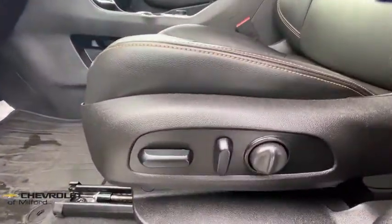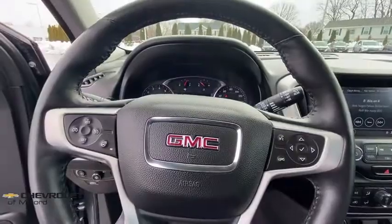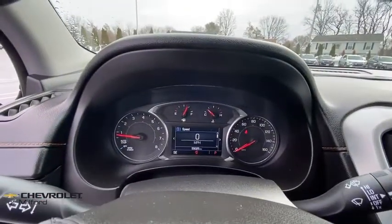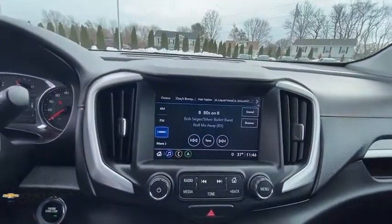Security system, power windows, compass, fog lights, rear window defroster, trip computer, driver and front passenger heated seats, heated steering wheel, overhead console, and tachometer.